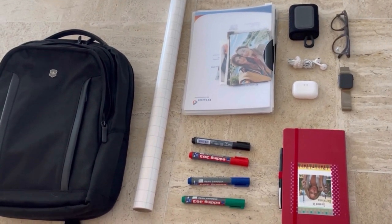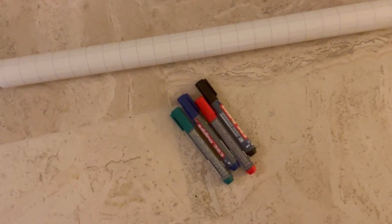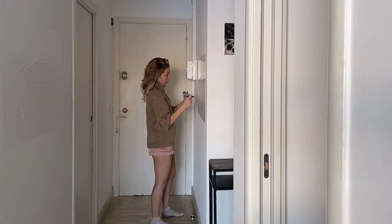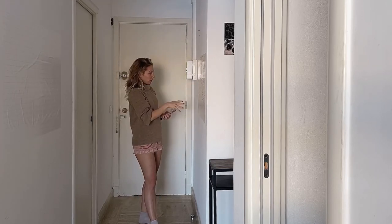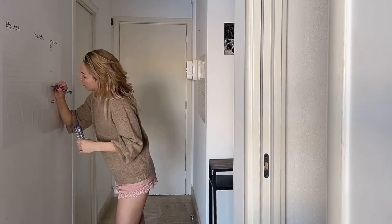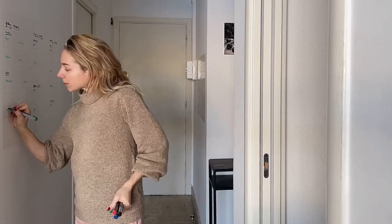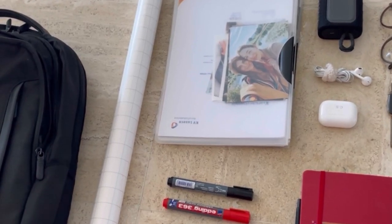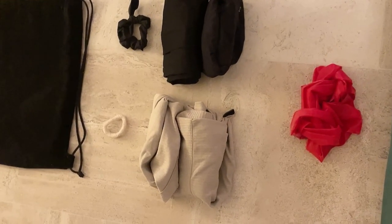Then we have the non-tech stuff: my glasses, these magnetic whiteboards plus four pens. To me this is really important because sometimes when I get overwhelmed I just need a blank paper to write everything down and re-categorize it. Then I have a normal journal, a pen, and my documents.